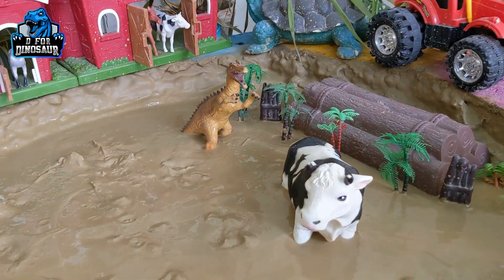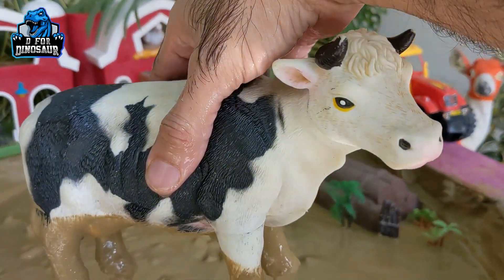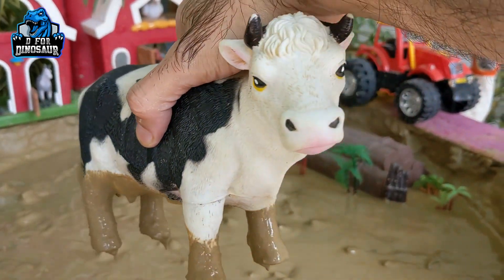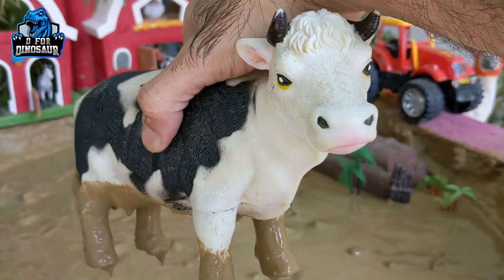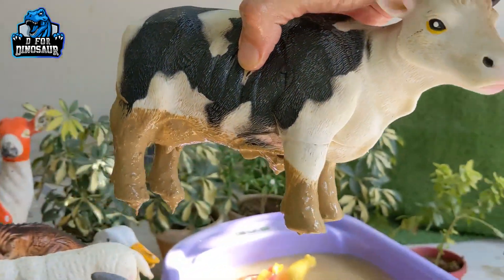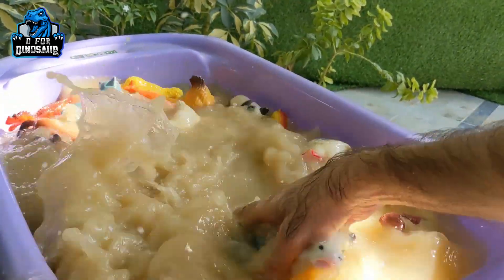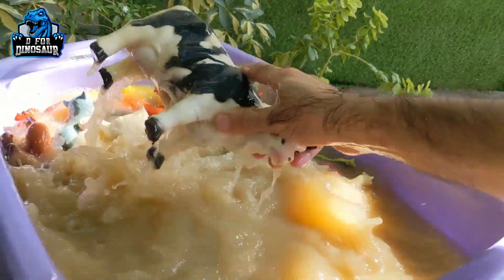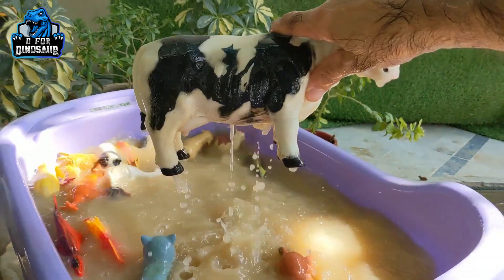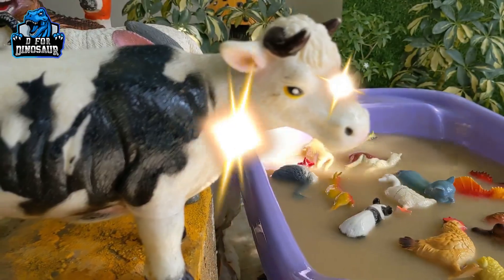And now we will go for this beautiful and cute cow, which is standing and waiting for her turn. She is a cute cow — very adorable, big, and heavy farm animal who gives milk. Let's watch this cute cow. Here we go — this cute cow is clean.